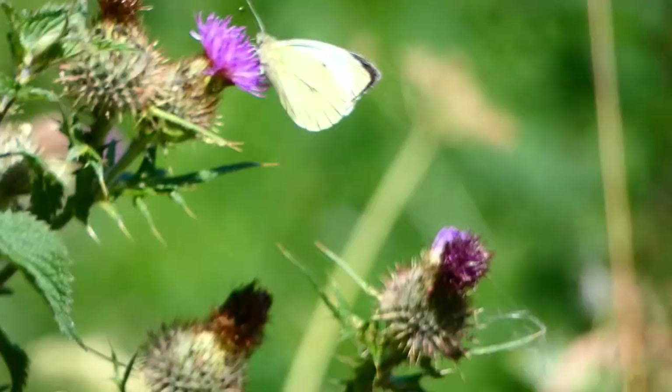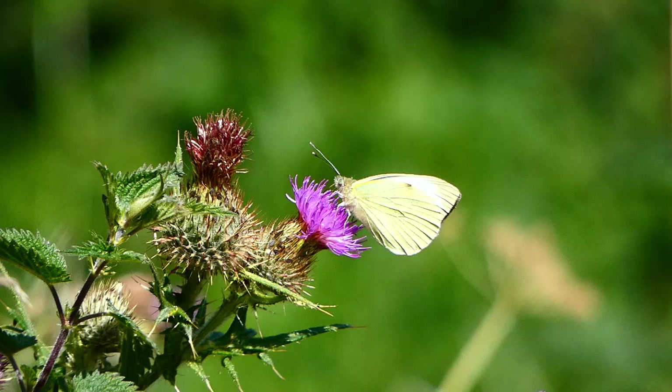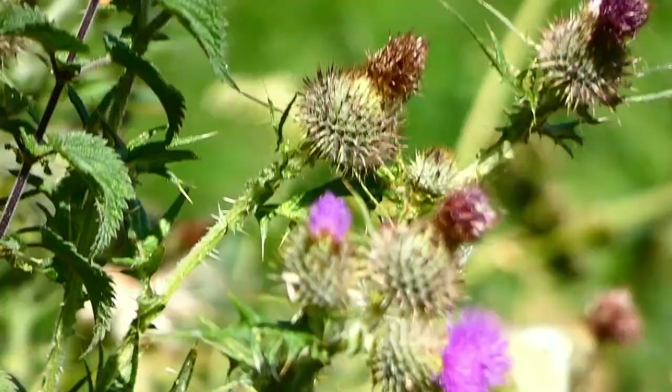This is a small white butterfly, which is actually quite large, but it's not as large as the large white, which is really large. This one's a large white butterfly — it's a very large butterfly. As I said, the small white is large, but this is way bigger, and it's feeding on thistles.